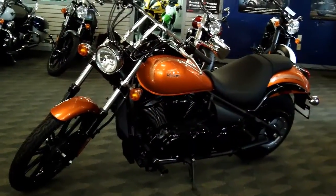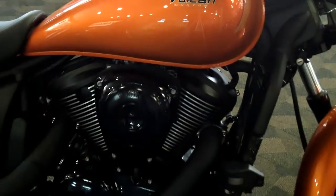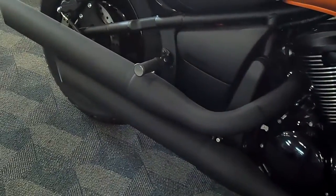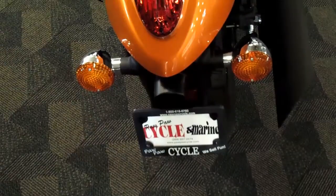The 903cc liquid-cooled V-Twin engine powers this awesome new Vulcan 900, and Kalamazoo riders will appreciate the way the Vulcan outpowers its competitors, like the Suzuki Boulevard M50 in Kalamazoo.